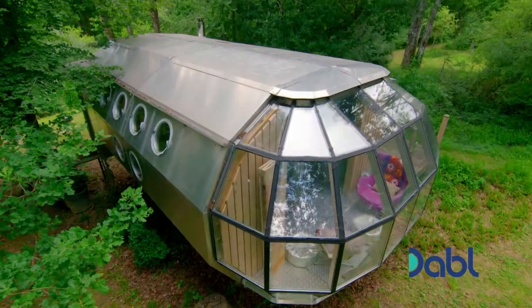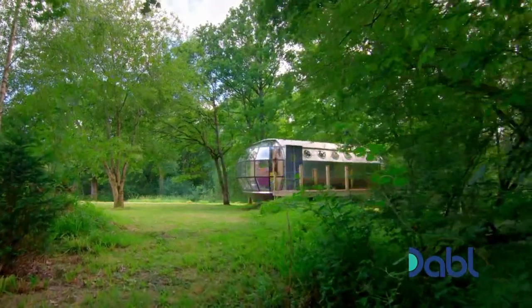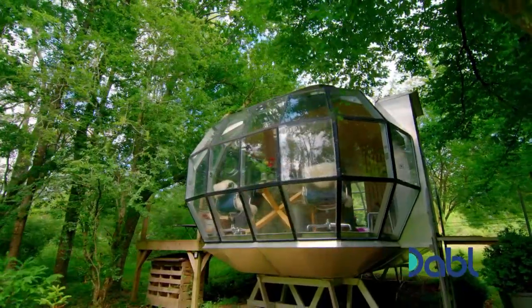Hidden in the woodland is a holiday home where the beauty of nature meets futuristic design, inspired by the history of flight.